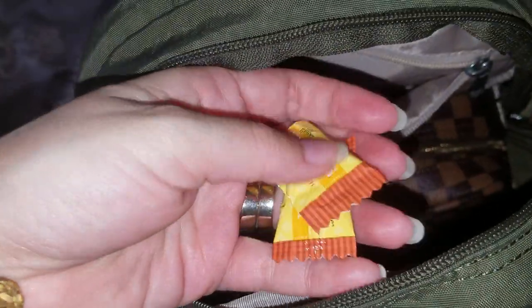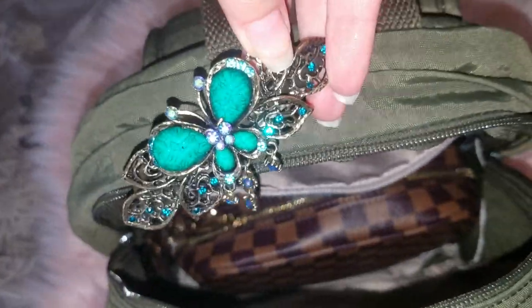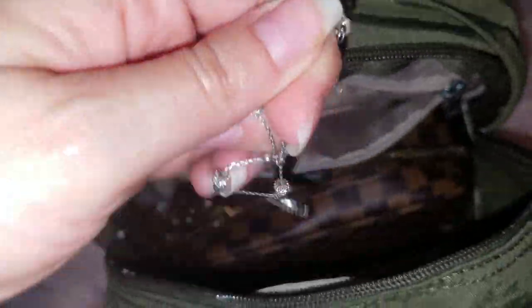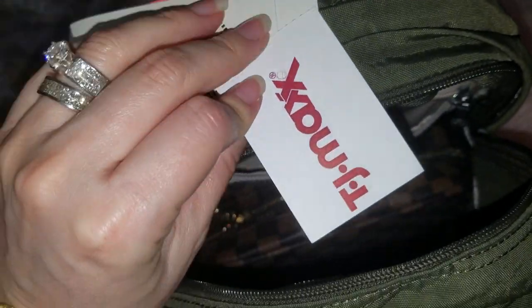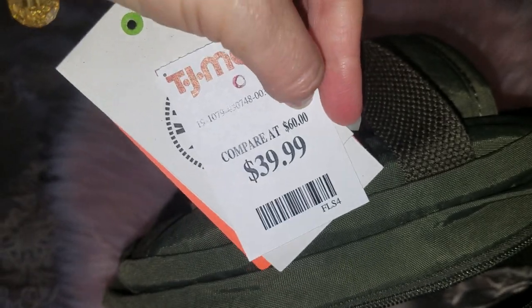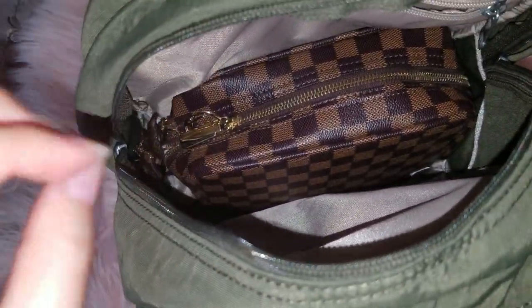In this back zip compartment I have two ginger chews — they're good for when I'm getting nauseous — a cute hair clip, a hair tie, a necklace that I was going to wear and forgot to put on, and the last thing are the tags from the backpack showing how much I paid for it at TJ Maxx, which was $40. I've seen this backpack at a bookstore priced at $100, so I got a good deal.